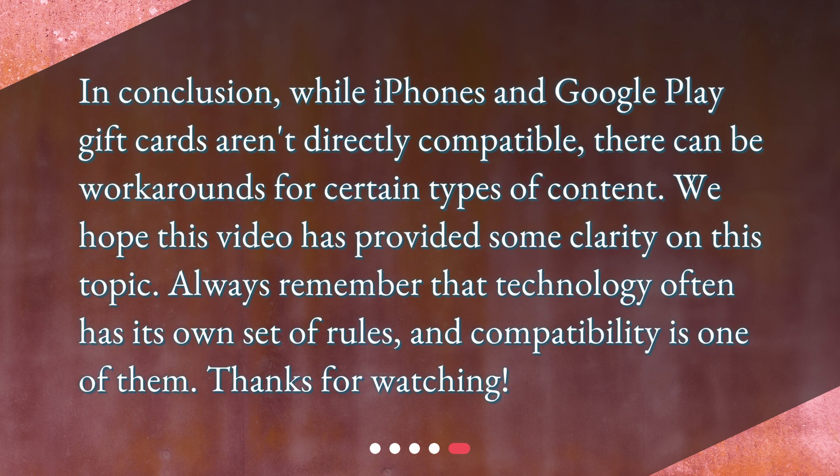In conclusion, while iPhones and Google Play gift cards aren't directly compatible, there can be workarounds for certain types of content. We hope this video has provided some clarity on this topic. Always remember that technology often has its own set of rules, and compatibility is one of them. Thanks for watching.